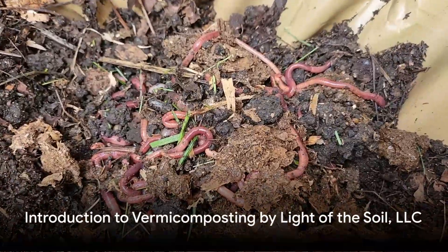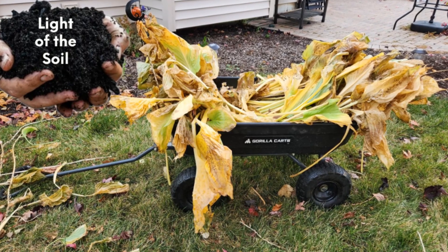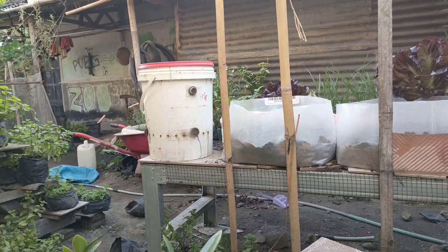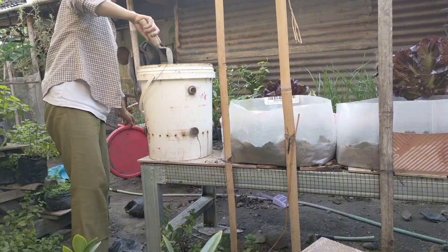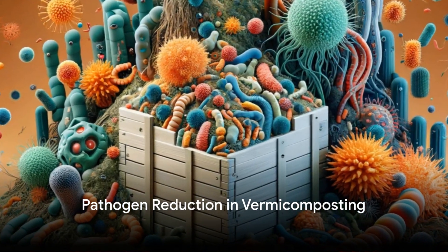Enter vermicomposting. This method turns organic waste into nutrient-rich soil with the help of compost worms, transforming the way we approach waste management. Vermicomposting, pioneered by Light of the Soil LLC, uses controlled temperatures to dehydrate food waste, effectively eliminating the issues associated with conventional composting.